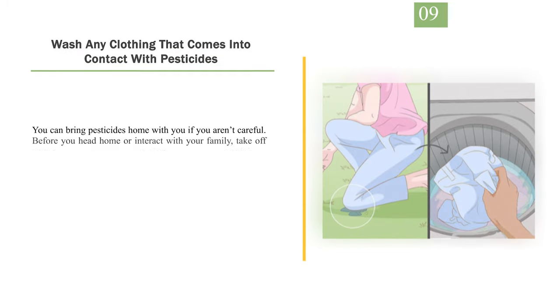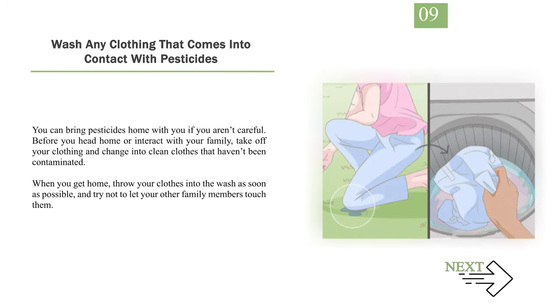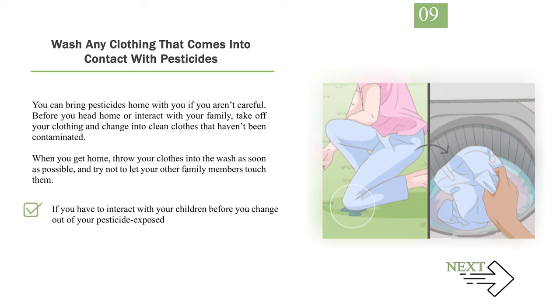Number 9: Wash any clothing that comes into contact with pesticides. You can bring pesticides home with you if you aren't careful. Before you head home or interact with your family, take off your clothing and change into clean clothes that haven't been contaminated. When you get home, throw your clothes into the wash as soon as possible and try not to let other family members touch them. If you have to interact with your children before changing, try wrapping them in a clean blanket or towel for extra protection.